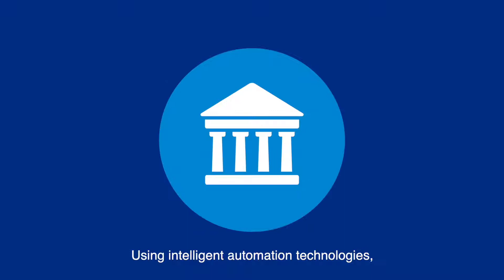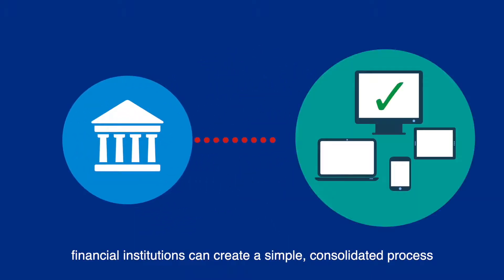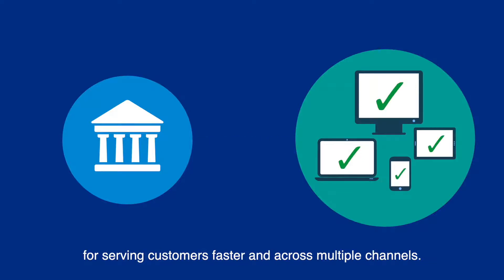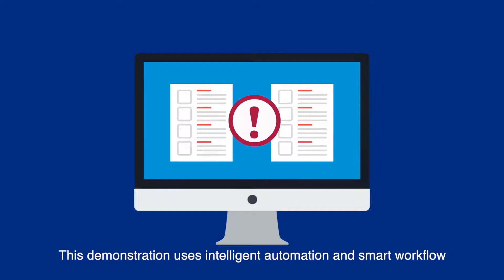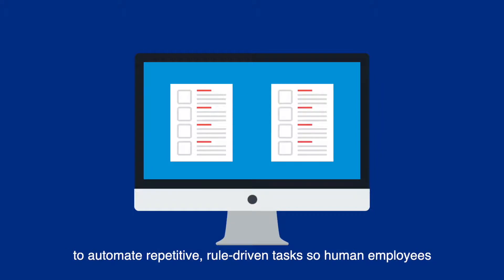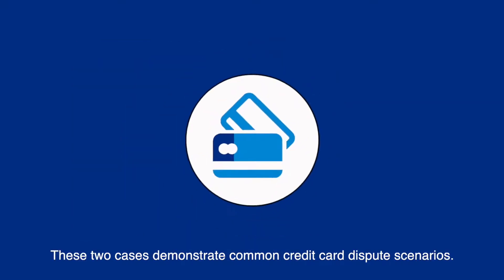Using intelligent automation technologies, financial institutions can create a simple consolidated process for serving customers faster and across multiple channels. This demonstration uses intelligent automation and smart workflow to automate repetitive rule-driven tasks so human employees can spend more time working with customers. These two cases demonstrate common credit card dispute scenarios.